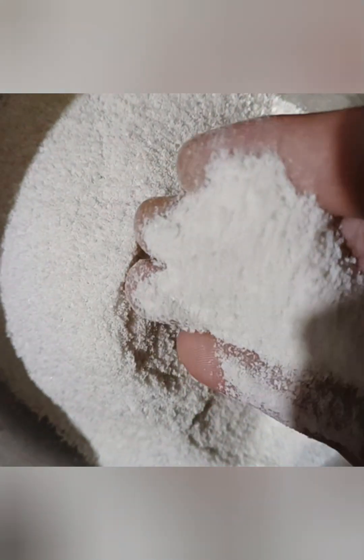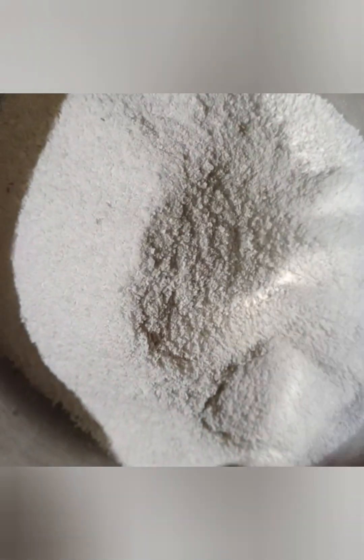Now we have 4 medium-sized aloo. I will use 4 medium-sized aloo. After this, you will get a good mix of the aloo.